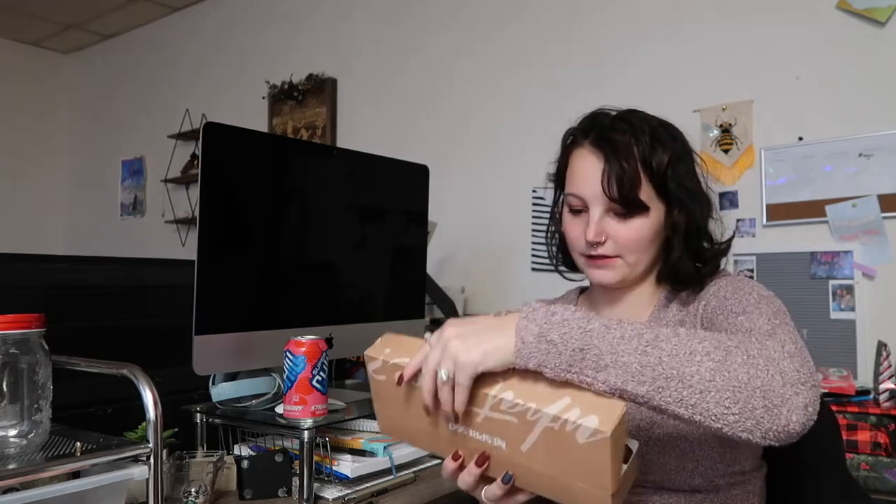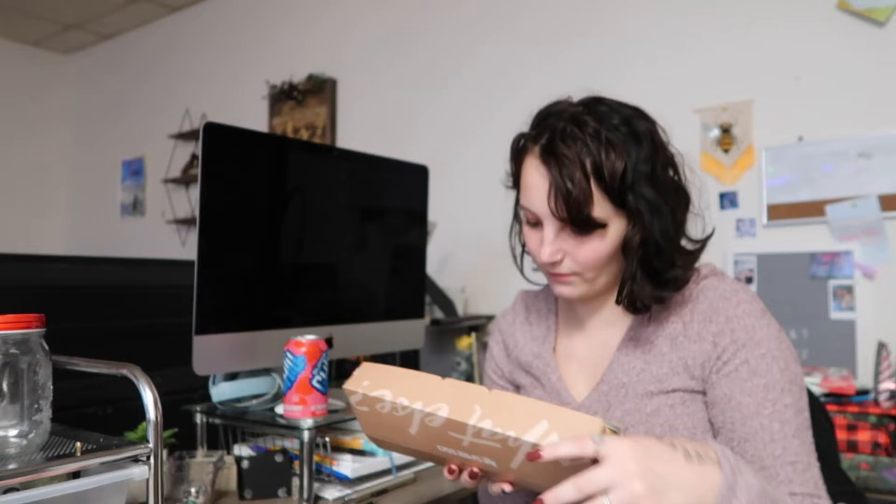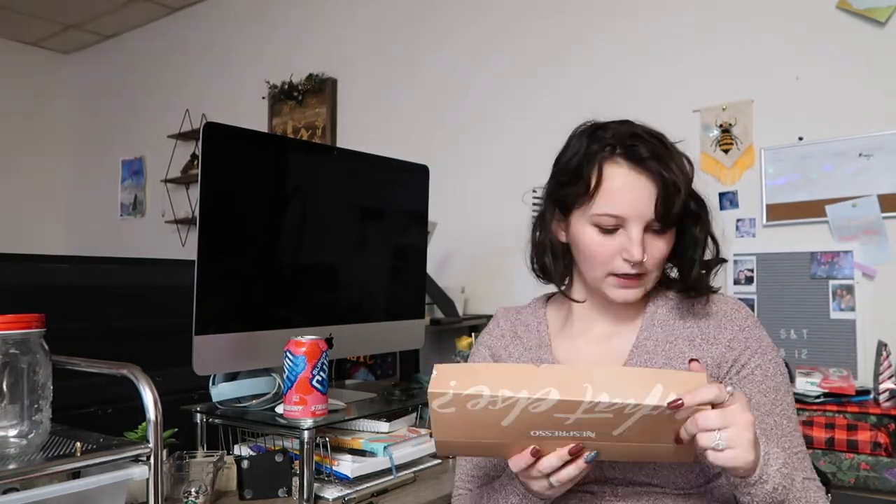They send you a bunch of samples with your thing. They did send me decaf. I'm not a huge fan of all their other flavors — I just usually drink the caramel or vanilla. But it's nice to have some other options if I'm feeling something different.